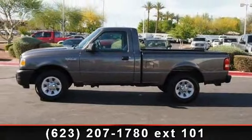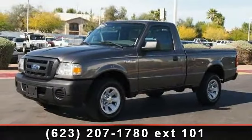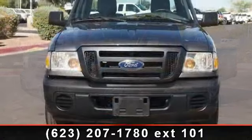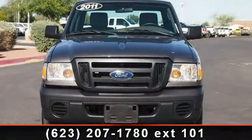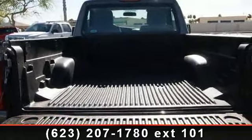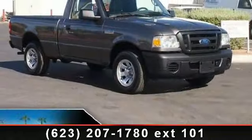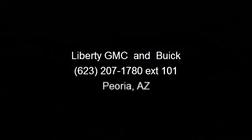If you are looking for a solid pre-owned truck, this might be the one. This vehicle shows low mileage and has a smooth ride. This car won't be available much longer. Call now to schedule a test drive at our dealership. Thank you.